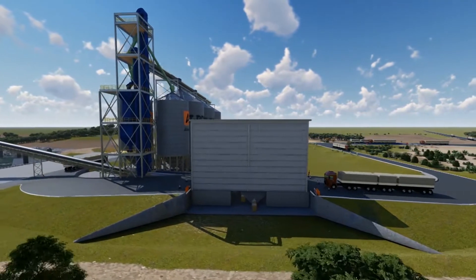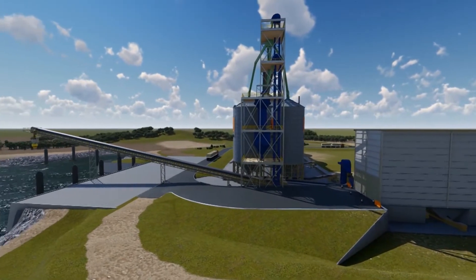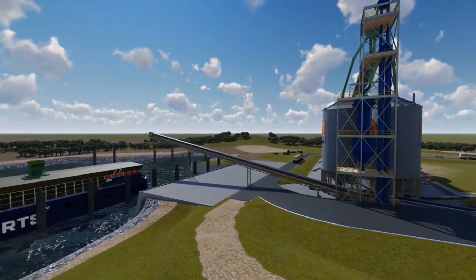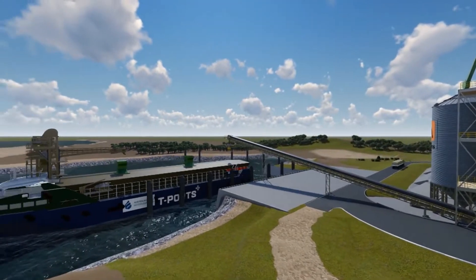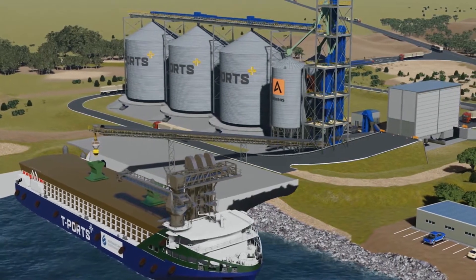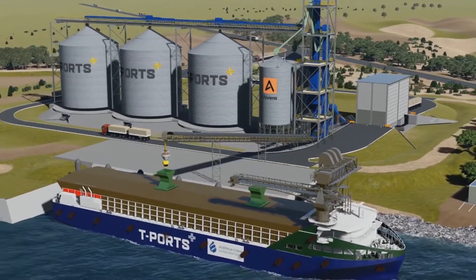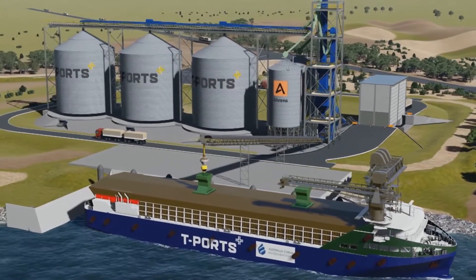The Lucky Bay development consists of the port, the port silos and facilities, two storage sites with a combined capacity of more than 500,000 tonnes, and the transshipment vessel. The facilities themselves are adopting the latest technology to generate efficiencies and ensure cost effective operations.